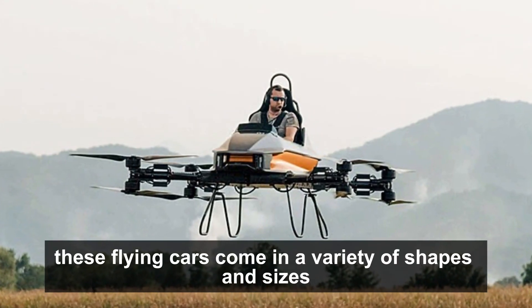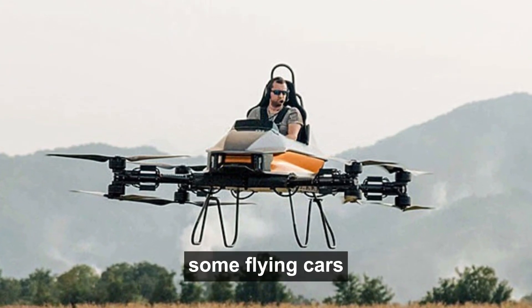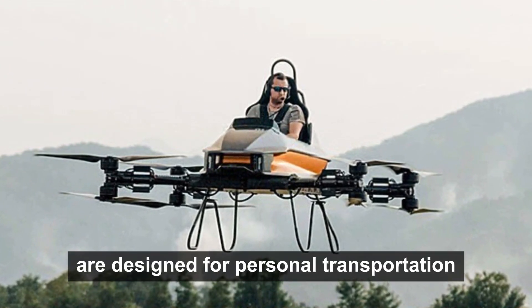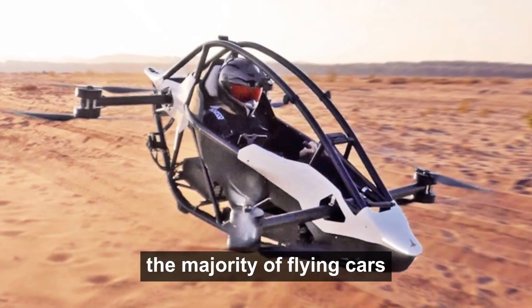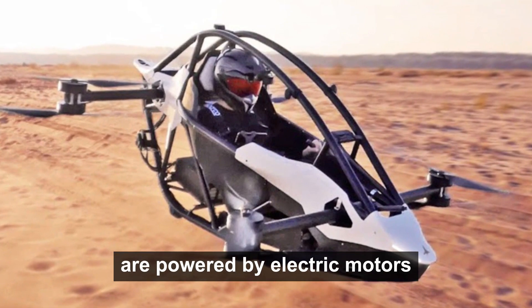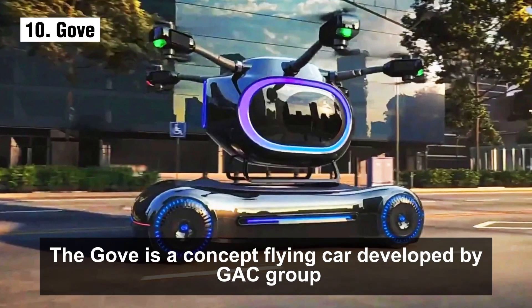These flying cars come in a variety of shapes and sizes and offer a range of features. Some are designed for personal transportation while others are designed for commercial use. The majority are powered by electric motors, while some are powered by gasoline engines. Number 10: the GOV is a concept flying car developed by GAT Group.